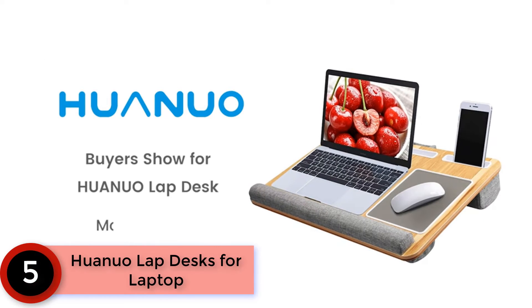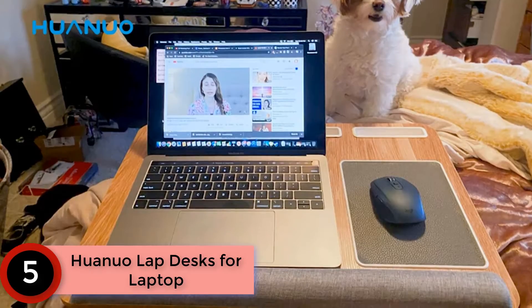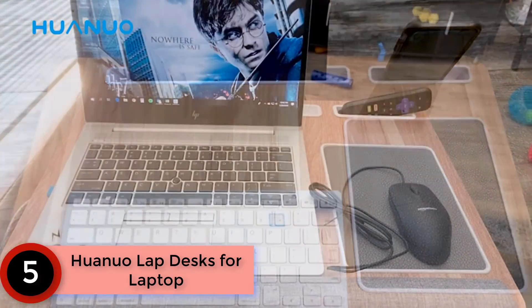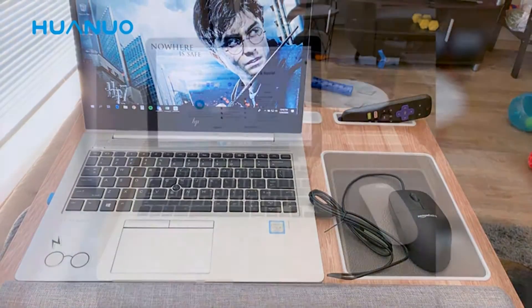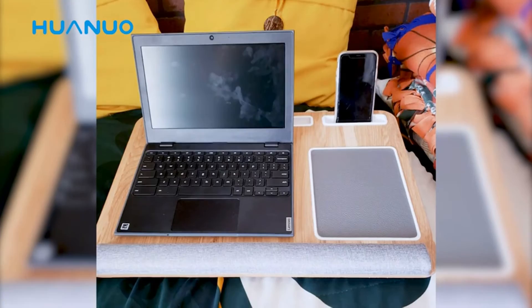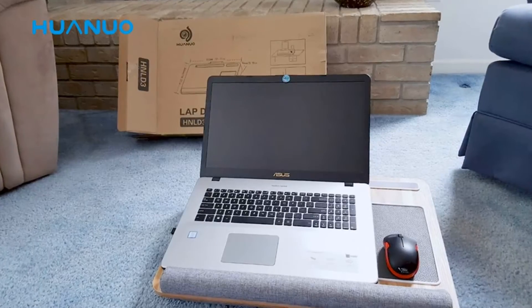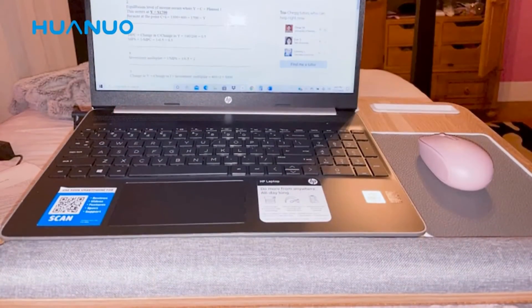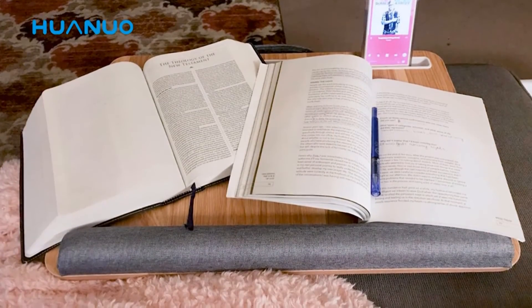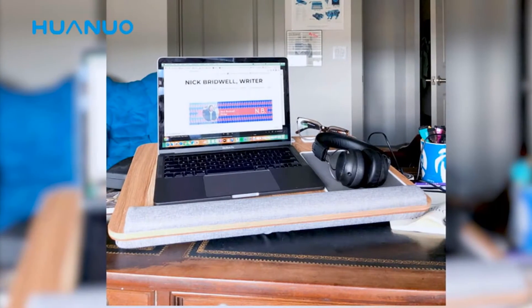Starting at number five is the Who Knew lap desk for laptop. It is a lap desk which can accommodate up to 17-inch laptops. The built-in mouse pad and wrist pad allow for easy handling of notebooks, tablets, and other devices. The lightweight and portable design of the lap pad allows you to work on a wide range of applications.